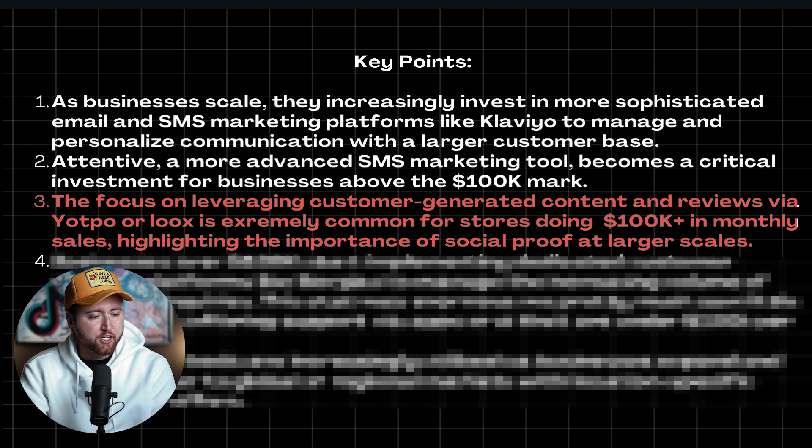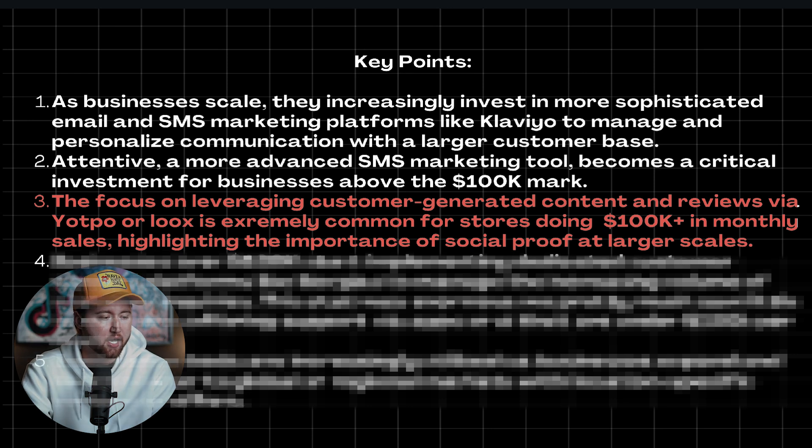Number three: the focus on leveraging customer generated content and reviews via Yotpo or Luke's is extremely common for stores doing 100K plus monthly. The reason is they're trying to highlight the importance of social proof — showing content posted on social media, calling out customers who are reviewing their products, showing customers wearing the products, and leveraging a lot more user generated content, which definitely helps increase sales.